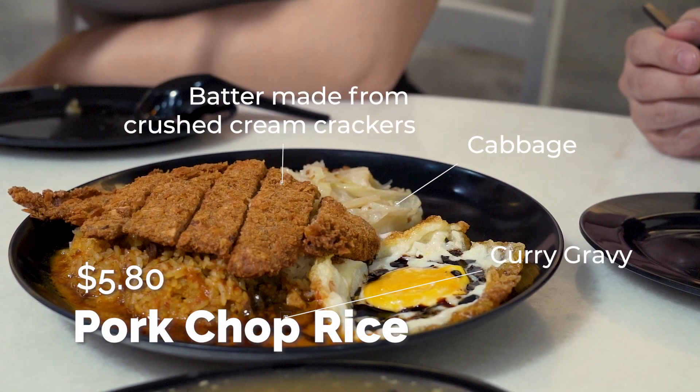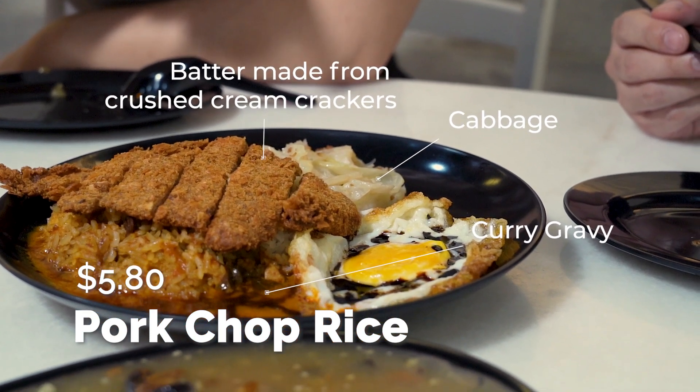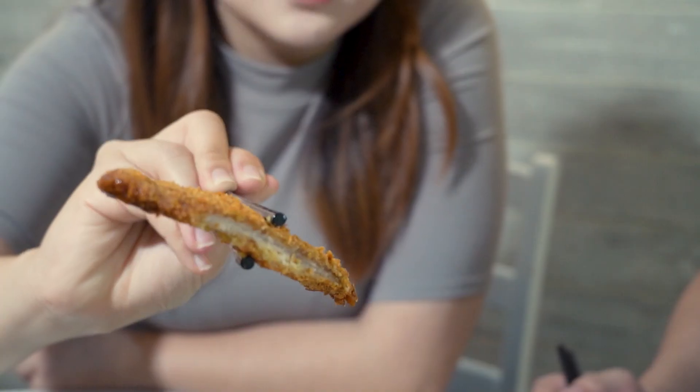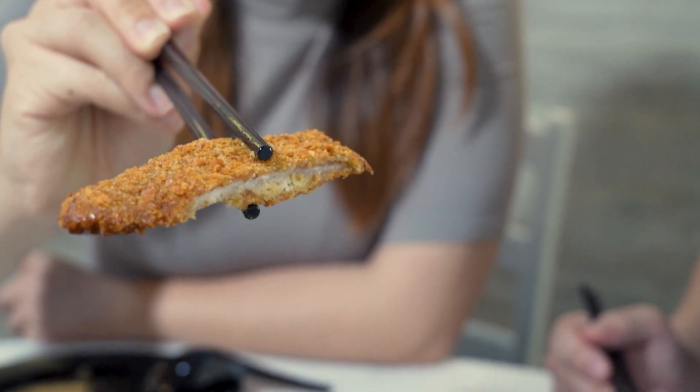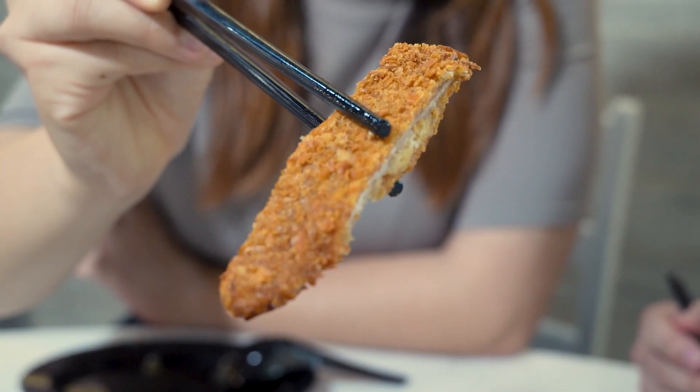So now here we have the pork chop rice, and you see this huge serving — it's only $5.80. Usually you use a batter with breadcrumbs, right? But apparently they use cream crackers here. They actually crush up the crackers and use it with the batter.